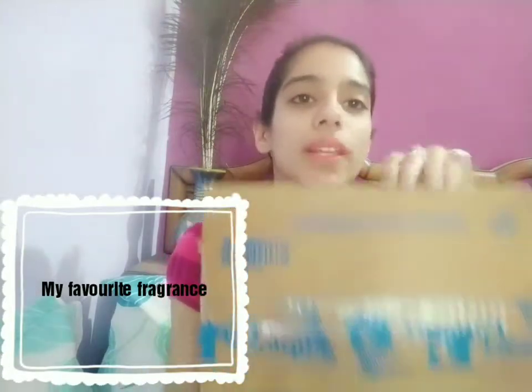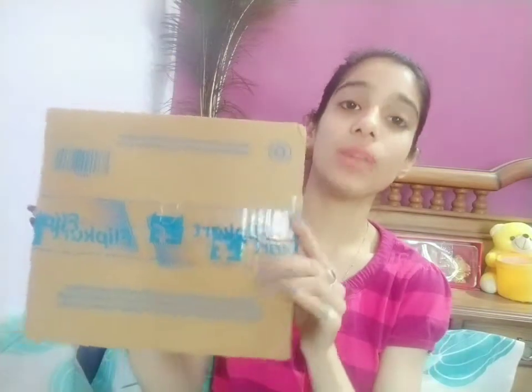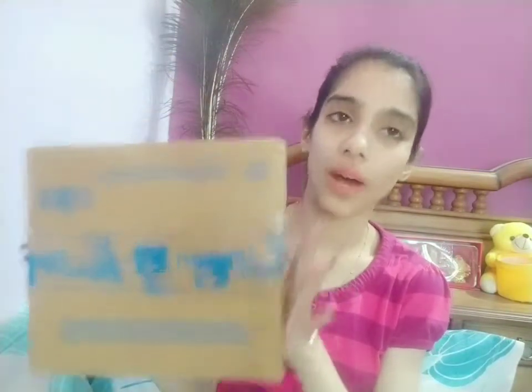Here I am with a package in my hand which is from Flipkart, and inside this package I have ordered my best ever favorite fragrance. I don't know how long it's been my favorite — it's been since I was in class 5th or 6th. I just used to smell this fragrance because my mother used to use it, and I certainly love this fragrance. I've been searching for it for a while and finally I've got it.